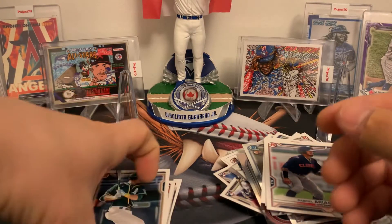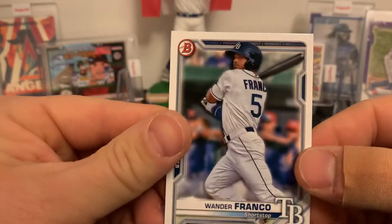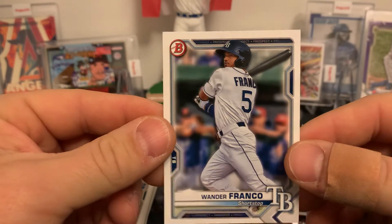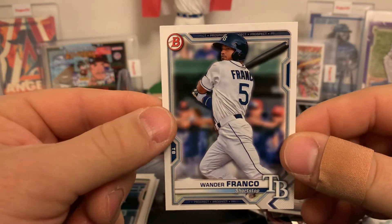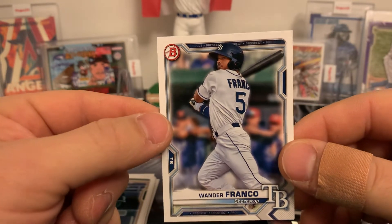Well, that was a fun rip guys — that was good. I love opening up Bowman because you just never know what you might end up with. One of these guys is going to be a stud. Very excited for his new stuff coming out, can't wait to find his rookies and inserts, and hopefully one day hit one of his autos — that would be so sweet.